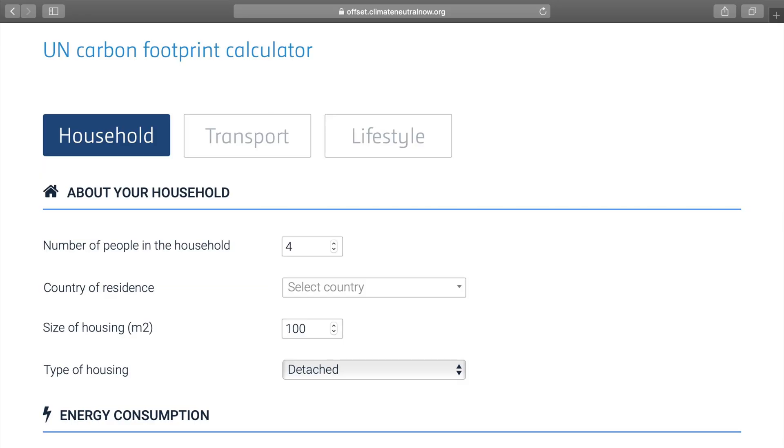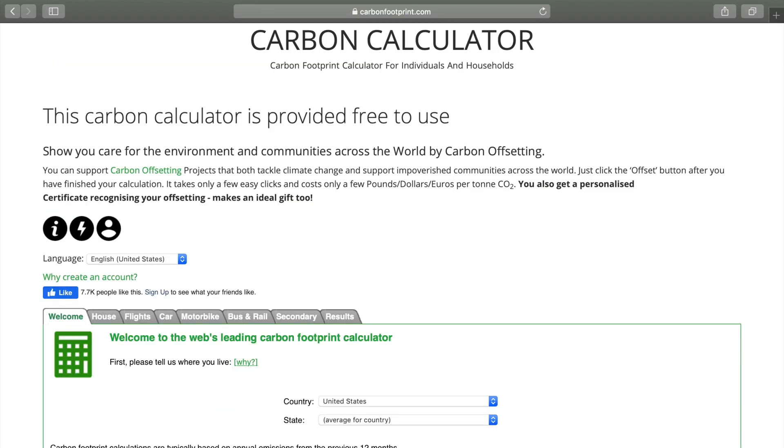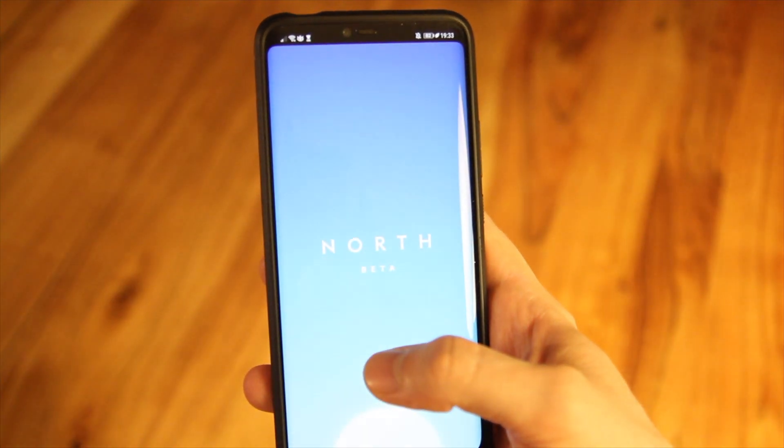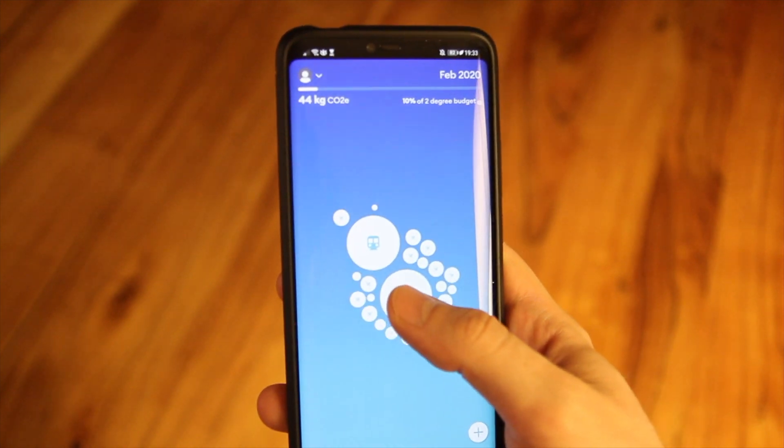There are many services that try to estimate your footprint. In this video I want to give an overview of an app called NORTH, which has just been released in a beta version and has a slightly different approach to other services.